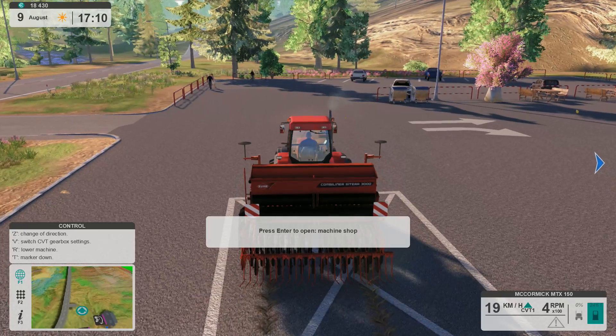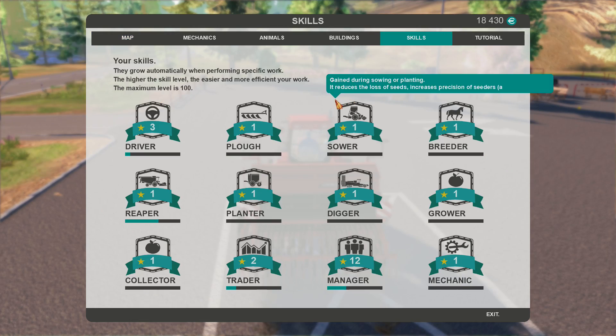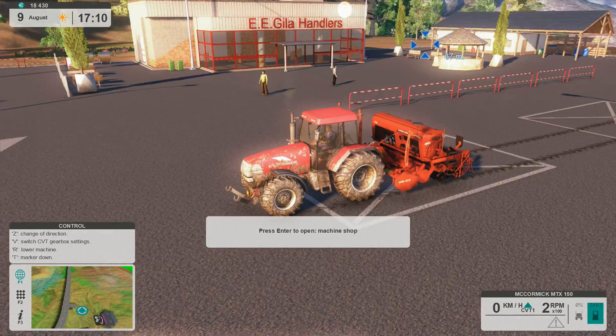One of the things that's really neat is the skills system. Skill is gained while driving — it helps save fuel and reduce wear on machines. As you improve certain skills, you reduce those costs. For example, I apparently have a lot of the manager skill already, which reduces the cost of commission work — it reduces how much you actually have to pay. That's pretty neat.